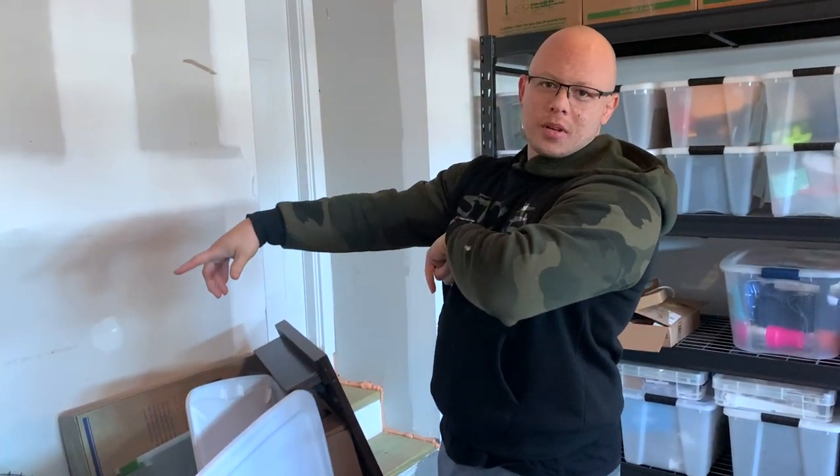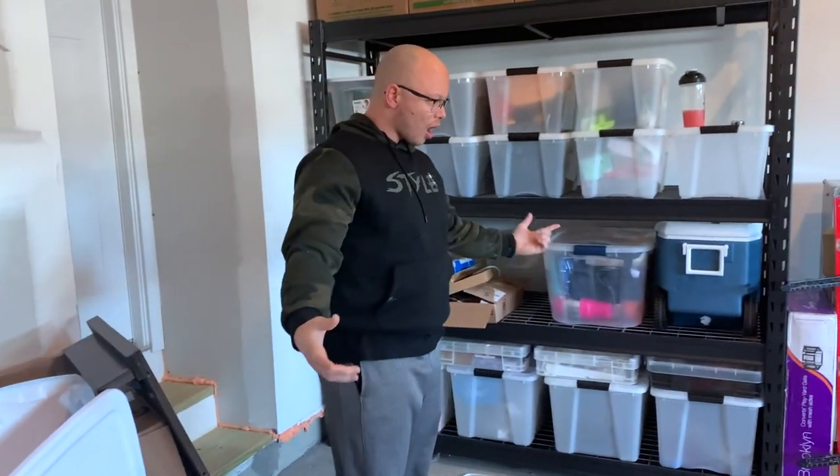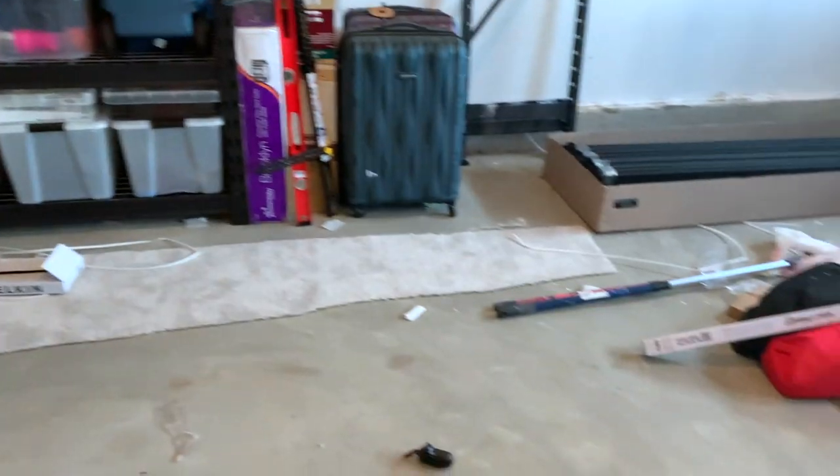I don't think I'm going to get to the floors today — my main priority is going to be finishing painting and then getting as many things as I can off the ground so that eventually I can paint the floors.